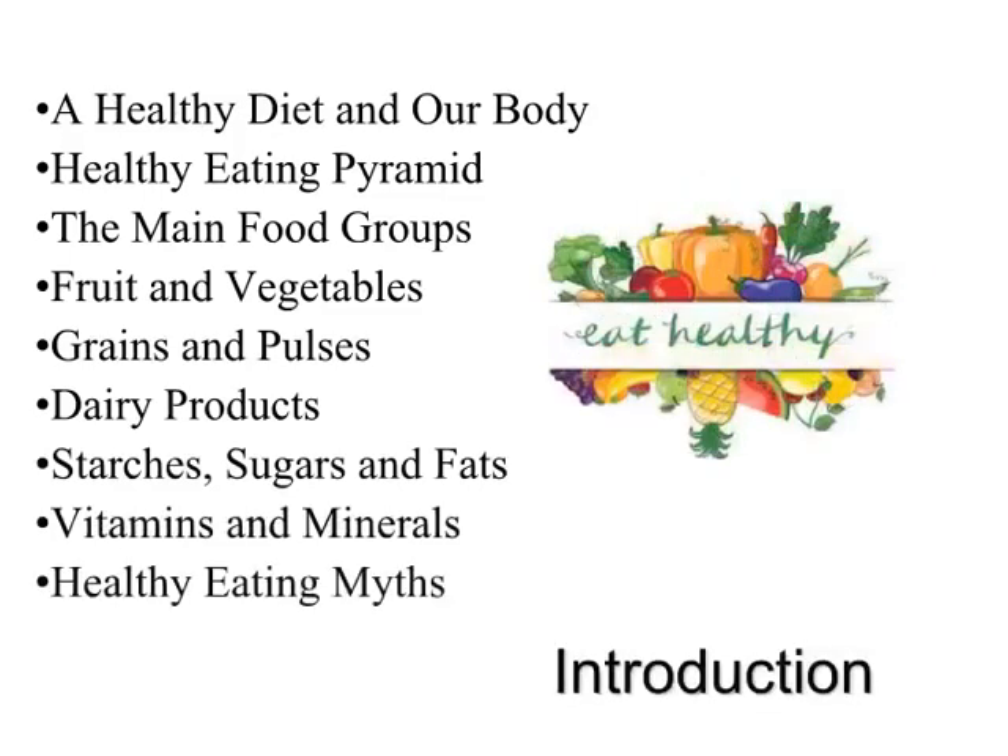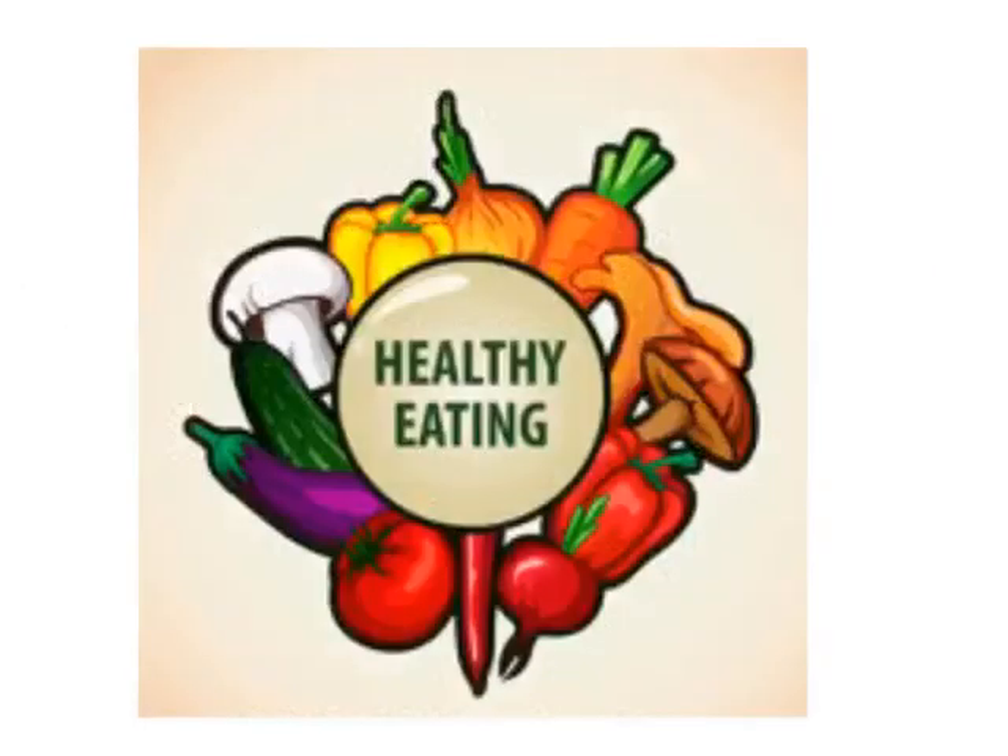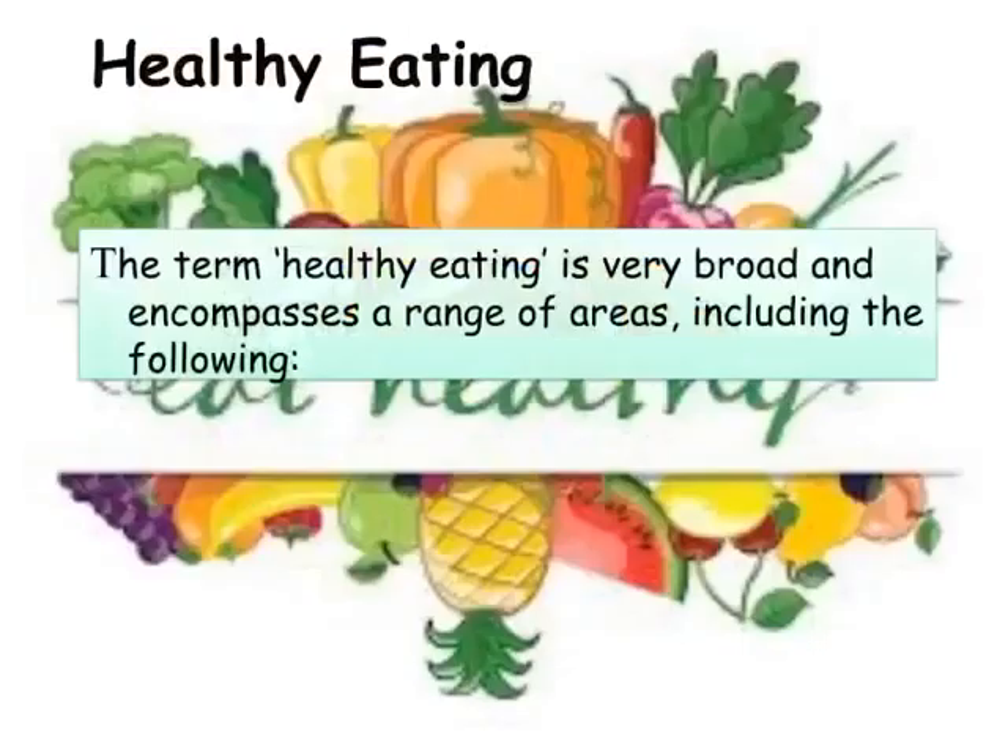Eating food containing important nutrients helps us grow and is essential for children's mental and physical development. The term 'healthy eating' is very broad and encompasses a range of areas, including the following.